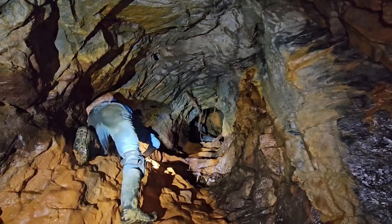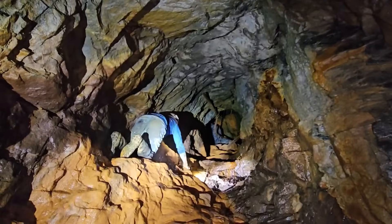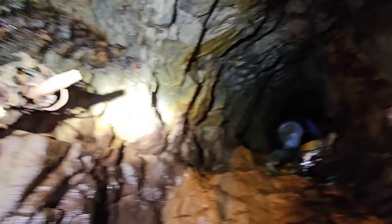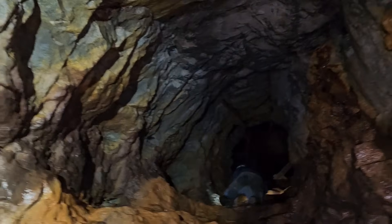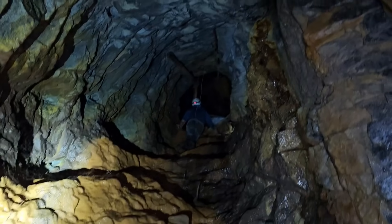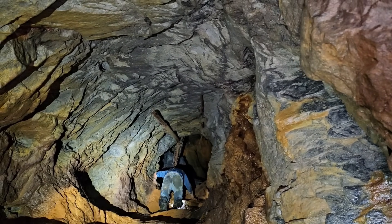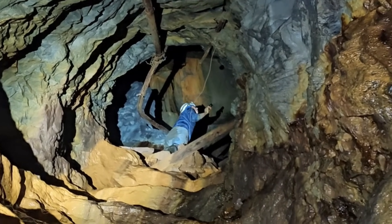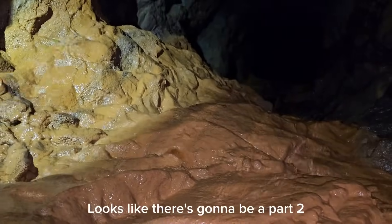Once you make it up there it's not so bad — it's like steps. Where's this water coming from though? Well, the next thing I have in my camera — because what I'm about to see is insane. Whoa. Looks like this is going to be a part two.